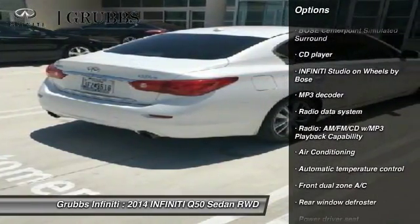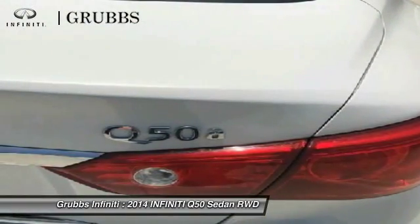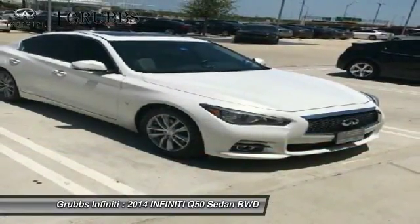Power passenger seat, traction control, air conditioning, dual airbags, leather wrapped steering wheel, power steering, alloy wheels, four wheel disc brakes, compass, security system.